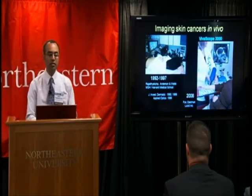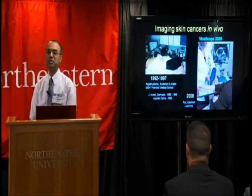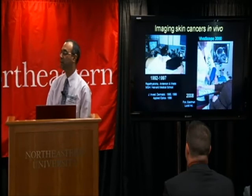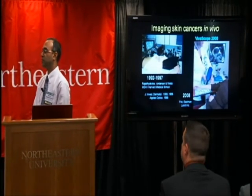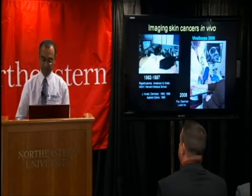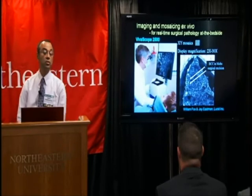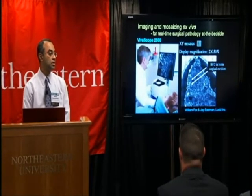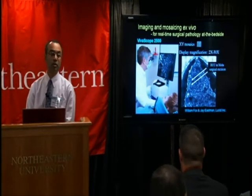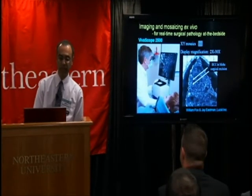Two of my microscopes have progressed from the laboratory into the market and are now being used in the clinic, thanks very much to Jay Eastman and the group at Lucid. One is for imaging skin cancers in vivo — a third-generation handheld product called the Vivoscope 3000, being tested and implemented by dermatologists all around the world. The second is a benchtop mosaicing microscope called the Vivoscope 2500, for imaging and examining large areas of tissue from biopsies and skin excisions, enabling real-time or rapid pathology at the bedside to guide surgery.